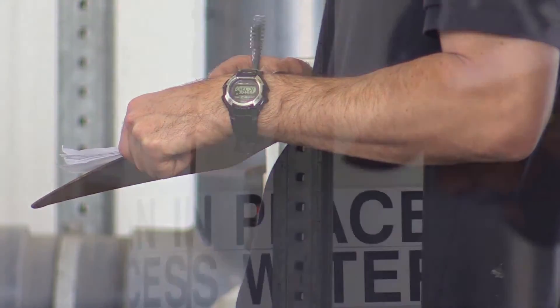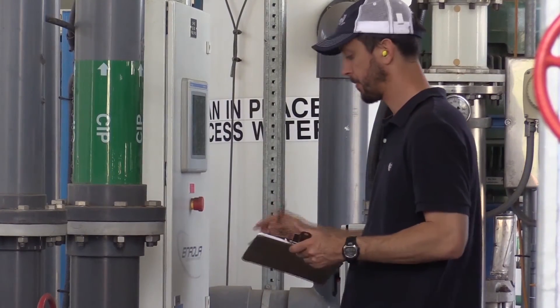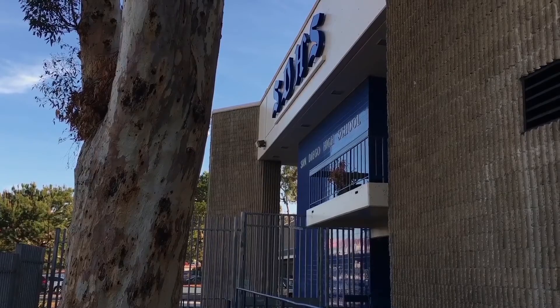Throughout the process, tours are available to everyone, including skeptics. While technicians monitor the system's performance, ensuring the water's purity and, hopefully, alleviating fears of those, like some at San Diego High, still hesitant about the water's source.